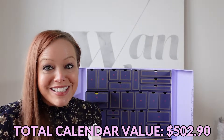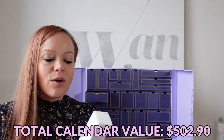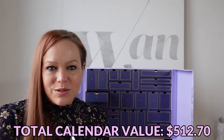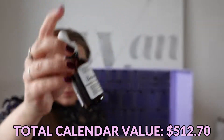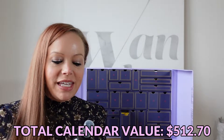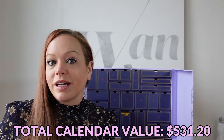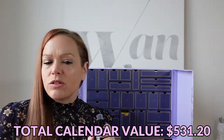Day number 15 is The Ordinary 100% Organic Cold Pressed Rose Hip Seed Oil. I was hoping it would have a dropper — my last face oil just had a wand and it was really inconvenient. This one does have a dropper, and I'm assuming it's full size. Day number 16 is Davines All-in-One Milk. I'm assuming because it's Davines that it's a hair product, since I've only ever seen hair products from them, though all the writing on the back is in Italian.